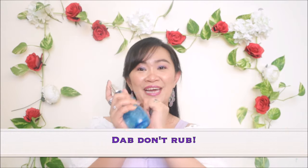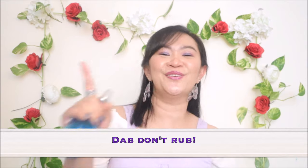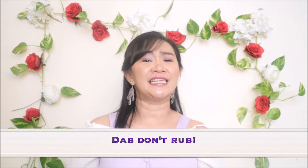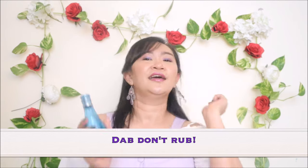Oh, I almost forgot — one more thing before I go. When applying perfume on your wrist, do not rub it. Rubbing heats up the molecules and you won't get the best out of your perfume. Instead, just dab it — left and right — and you can also put it behind your ears.